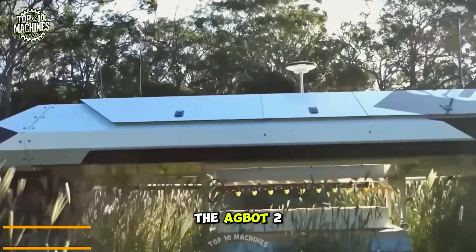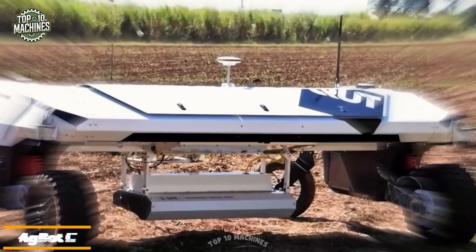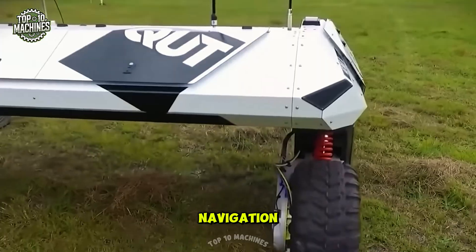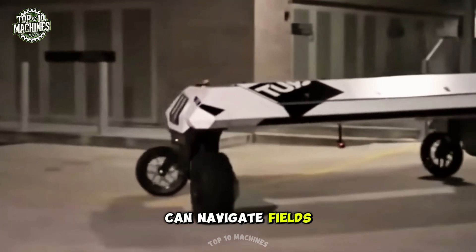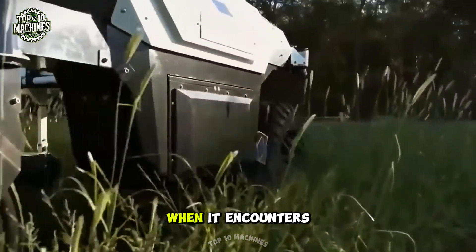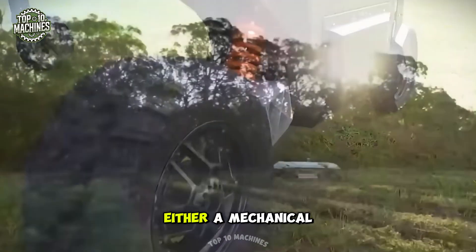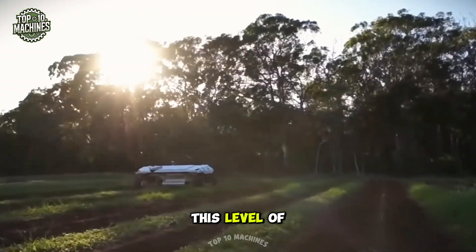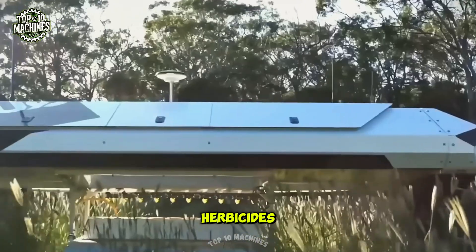The Agbot 2 is an advanced agricultural robot designed to autonomously handle weed control. Equipped with cutting-edge technologies such as GPS navigation, sensors, and computer vision systems, the Agbot 2 can navigate fields with precision. When it encounters herbicide-resistant weeds, the robot can tackle them using either a mechanical arm or a miniature burner, depending on the situation. This level of automation enhances efficiency and reduces the need for chemical herbicides.